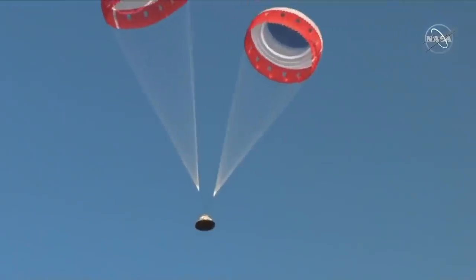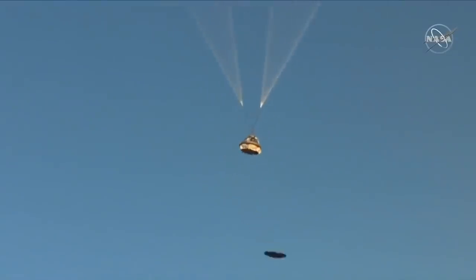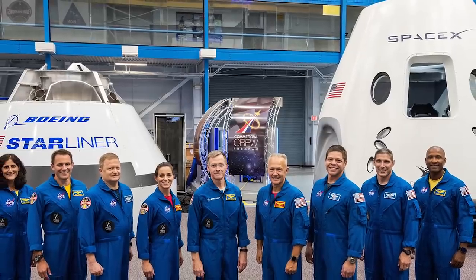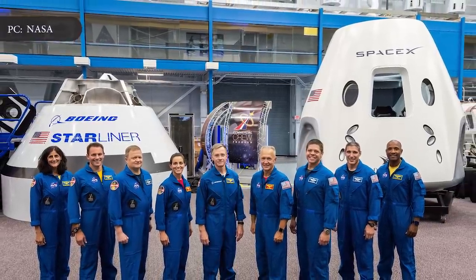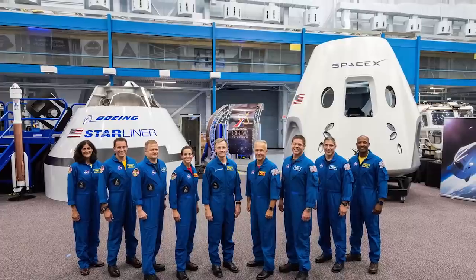SpaceX is one of two companies building spacecraft for astronauts under a NASA contract. Boeing is also developing its own crewed spacecraft, the CST-100 Starliner capsule, to ferry astronaut crews to and from the space station. Boeing completed a ground test of its launch escape system, called a pad abort, on November 4. NASA has awarded more than $3.1 billion in funding to SpaceX to develop the Crew Dragon since the commercial crew program began in 2010, and has awarded Boeing a similar series of contracts valued at more than $4.8 billion.